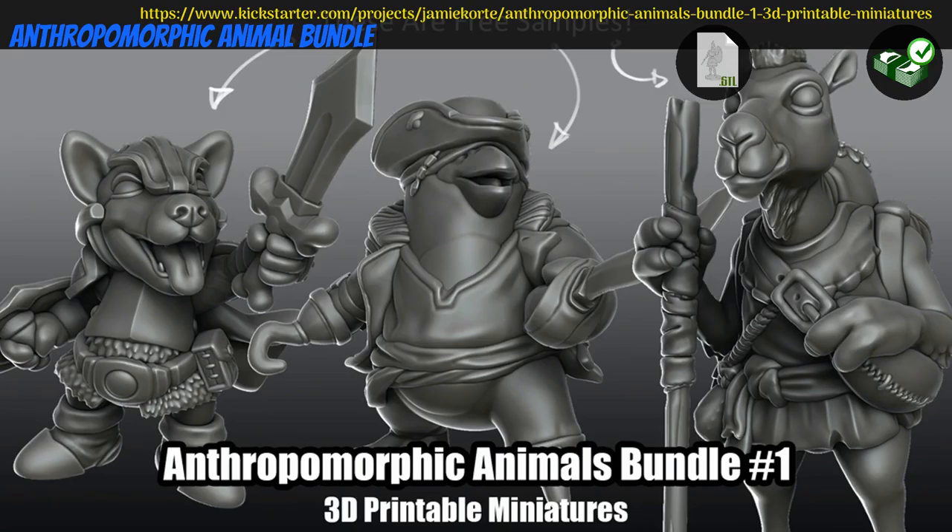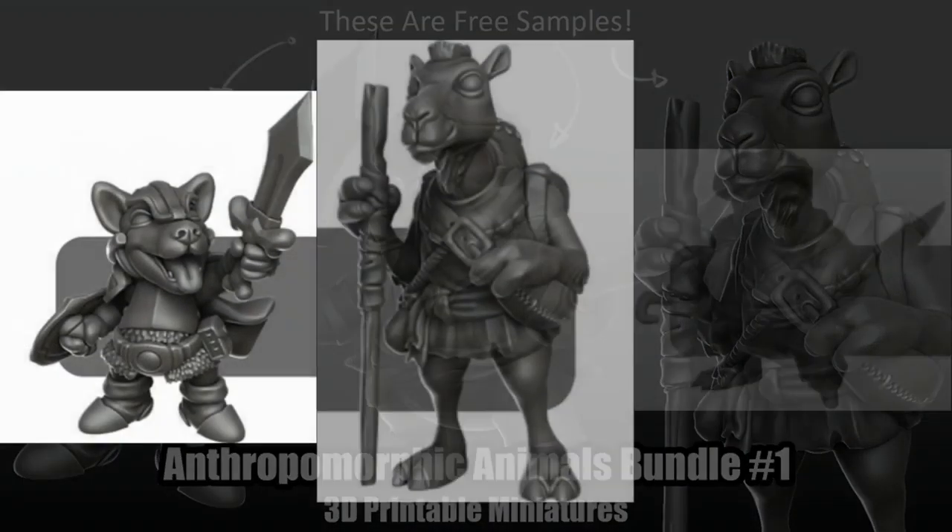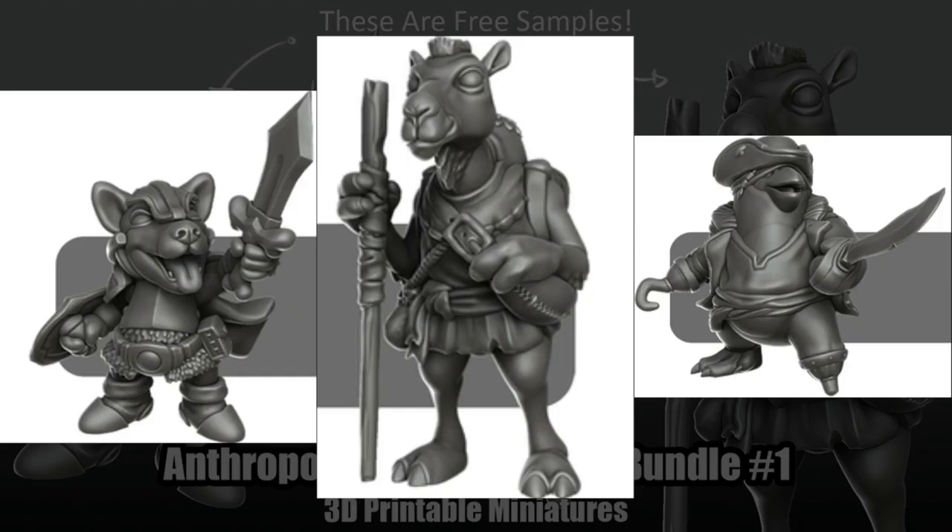Anthropomorphic Animal Bundle Number 1, printable animal folk by Jamie Corte of Sweden, their fourth Kickstarter, and they also have a Patreon campaign where you will be able to get these models as well. The images here are a sample of what he is making, and for this campaign he's taking suggestions voted on by backers to decide what the rewards will be. One tier, and that's Yes Please. This campaign ends on June 18th, with rewards expected in August.